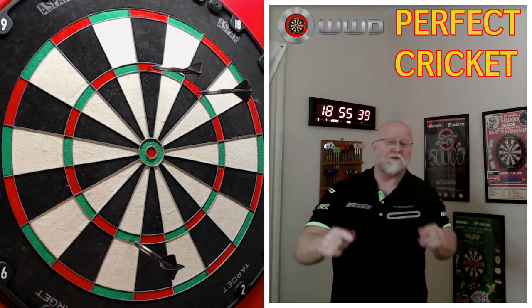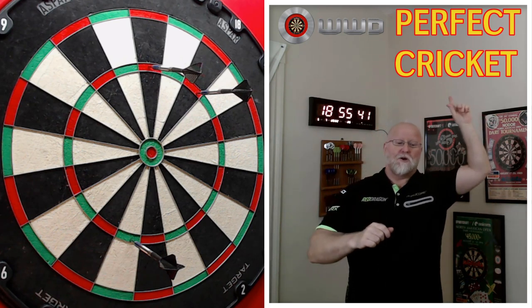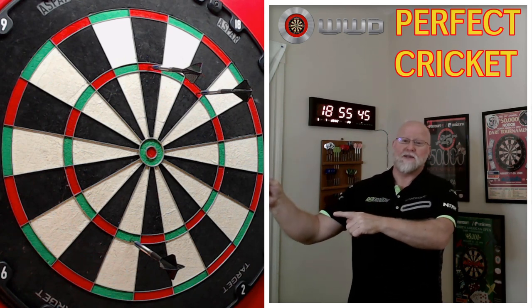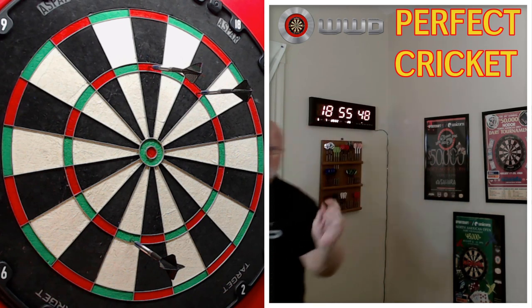Ready to see Boris throw yet another perfect leg of cricket? If you want to see my next turn, stay tuned to the end of the video. Here we go.